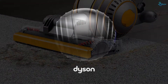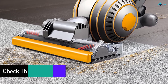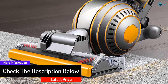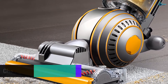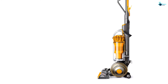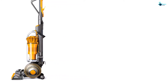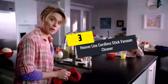Once the job is done, a single button effortlessly releases the bin to empty any residue before putting it away. An instant-release wand lets you clean your home from floor to ceiling. For those concerned about allergies and asthma, this vacuum is certified asthma and allergy friendly by the Asthma and Allergy Foundation of America, meaning it effectively removes and retains allergens in the vacuum.